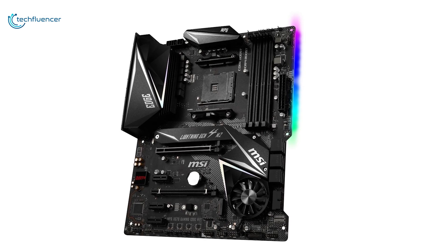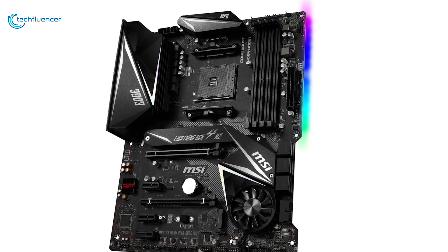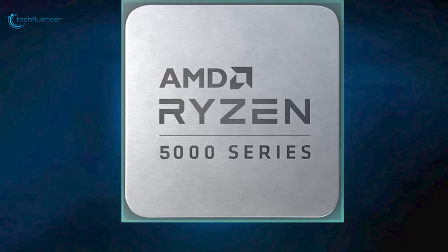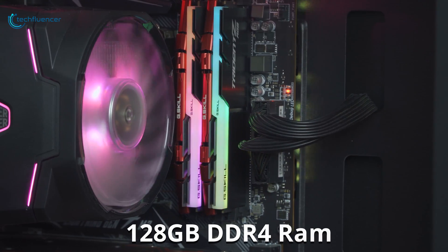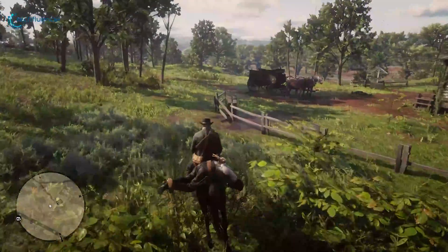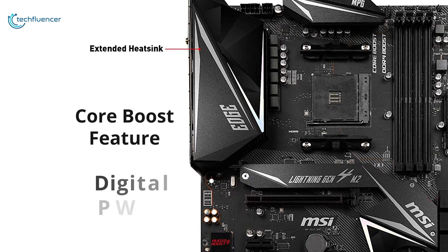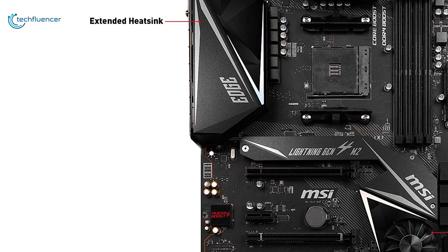Starting at number 5, we have the MPG X570 Gaming Edge by MSI — a gorgeous ATX motherboard that offers a perfect balance between appearance and performance for the Ryzen 5000 series processors. This motherboard supports up to 128GB DDR4 RAM, which you will find amazing for gaming and productivity. Its extended heatsink design, core boost feature, and digital PWM-IC will let your processor perform with higher core power for better performance.